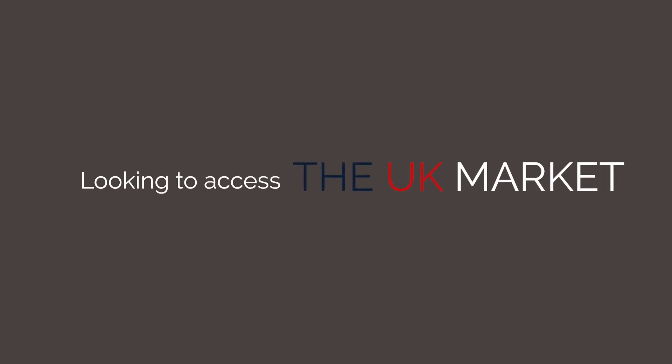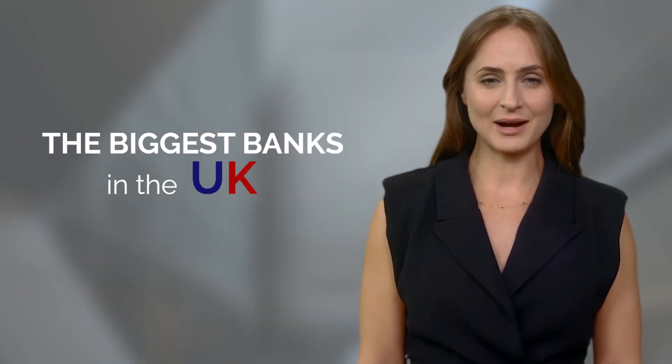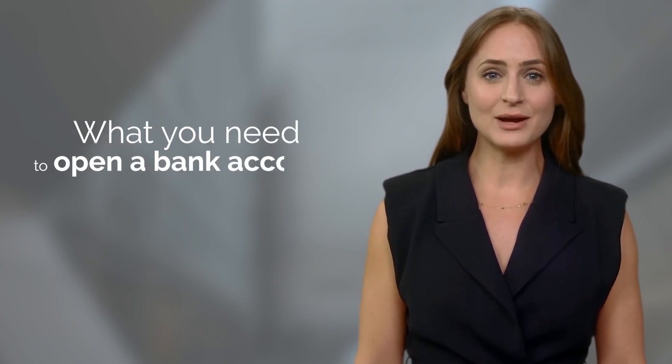Looking to access the UK market or set up a bank account abroad? In this video you will learn what the biggest banks in the UK are, including the top three high street banks, and what you need to open a bank account.